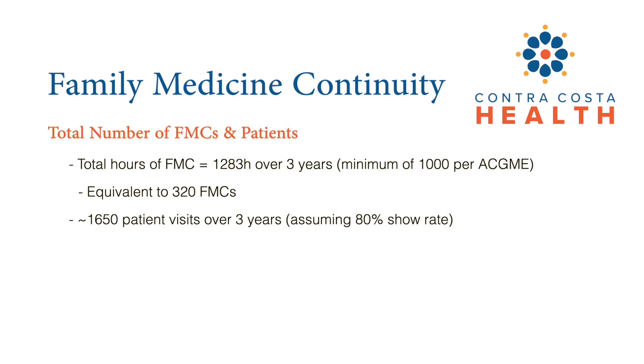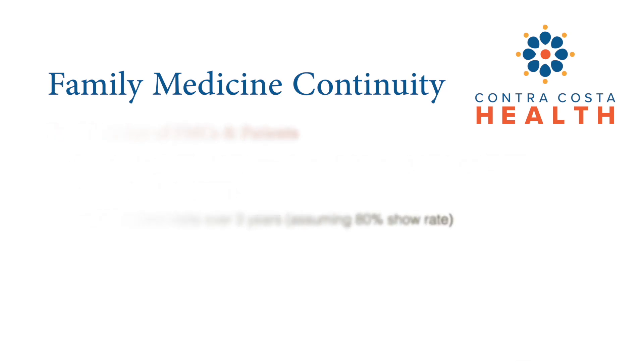With our current schedule and block rotations during their three years here, our residents do an average of 1,283 hours of family medicine clinics, which is equivalent to about 320 clinics, and a total of 1,650 patients on average.